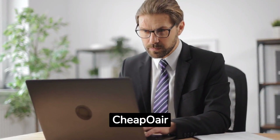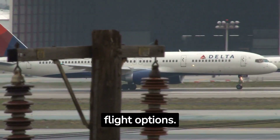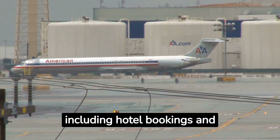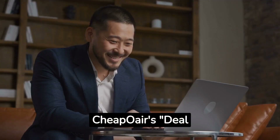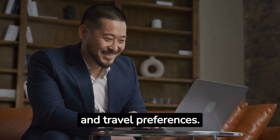Number 5: Cheapfare. As the name suggests, Cheapfare specializes in finding wallet-friendly flight options. It not only offers flight searches but also provides a range of travel services including hotel bookings and car rentals. Cheapfare's deal finder tool helps you identify the best flight deals based on your budget and travel preferences.